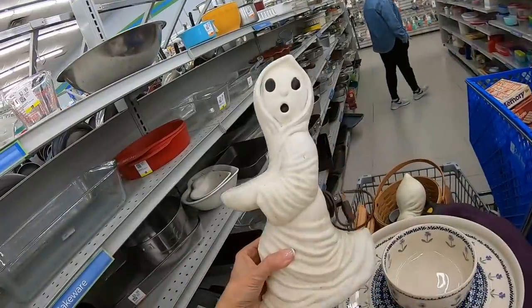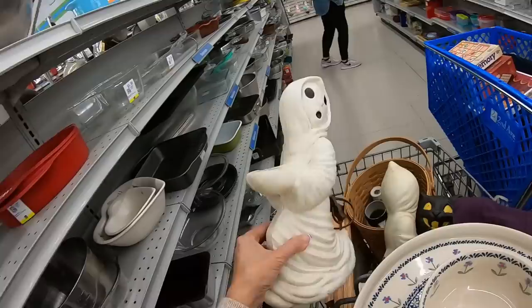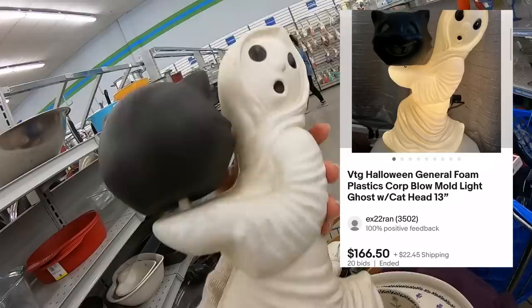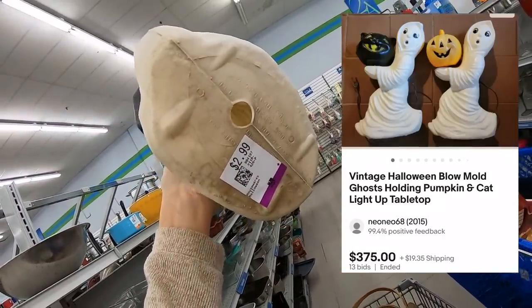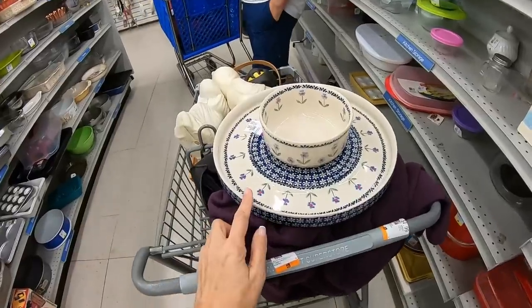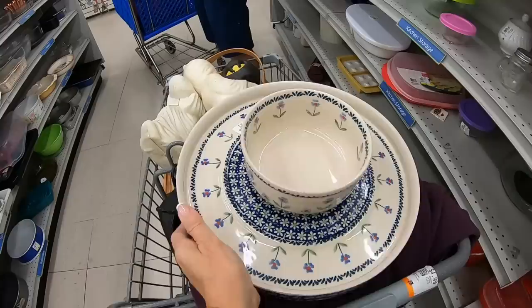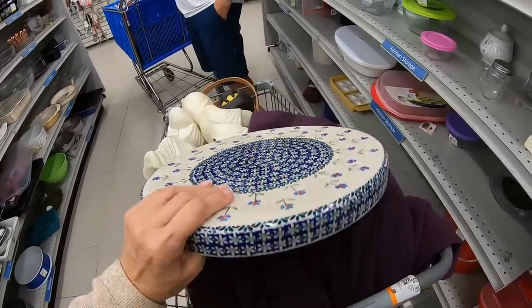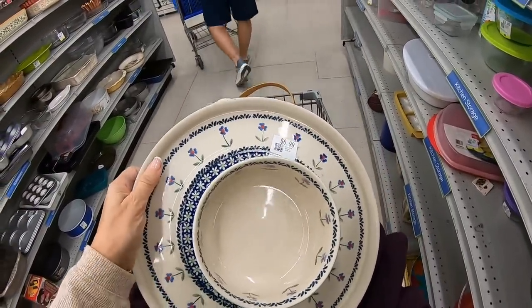I did find these vintage ghost blow molds — it's a little late in the season. This guy is missing his cat, and this guy has the cat — it's holding a cat head. Such a good face. But he doesn't have his light. I'm going to have to decipher what all that printing says on the bottom — it's quite dirty. $3. Put him right in my cart. Roger and I did try to research this with Google Image Search — all I came up with is Polish pottery. I don't know what brand it is, but look how beautiful it is, for $7. I'm going to put my big girl pants on and be willing to ship it. It's too pretty to put back.